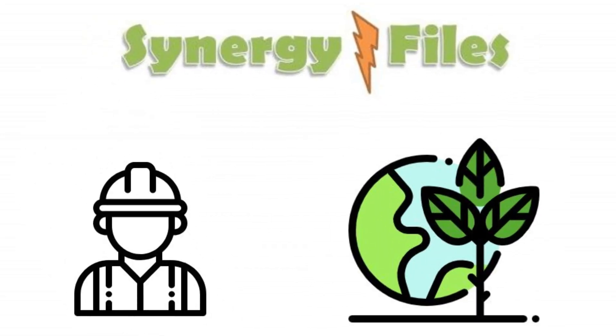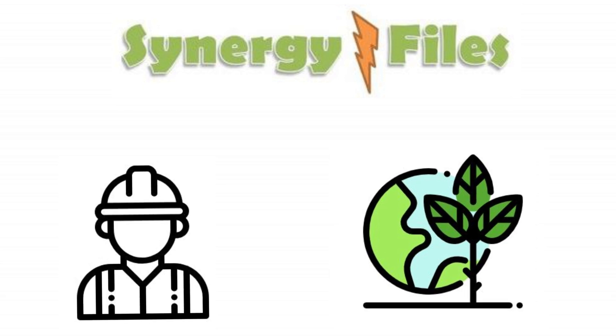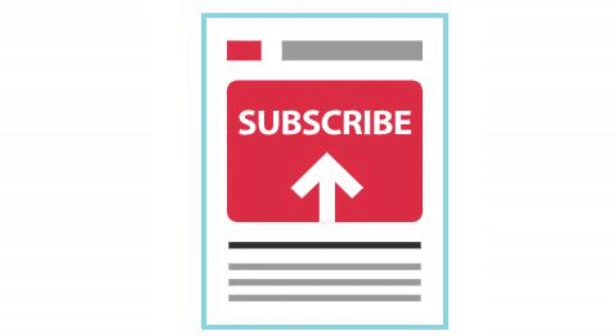On this channel, Synergy Files, we aim to inspire people towards engineering and technology for a better, more sustainable world. Subscribe today to get all our updates for videos, infographics, polls, and much more.